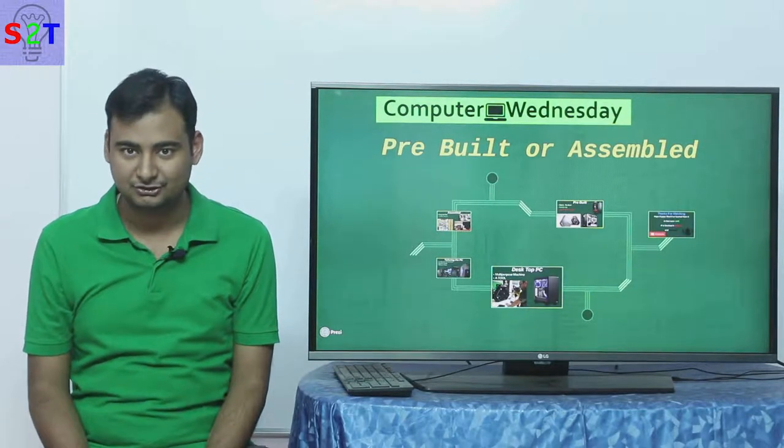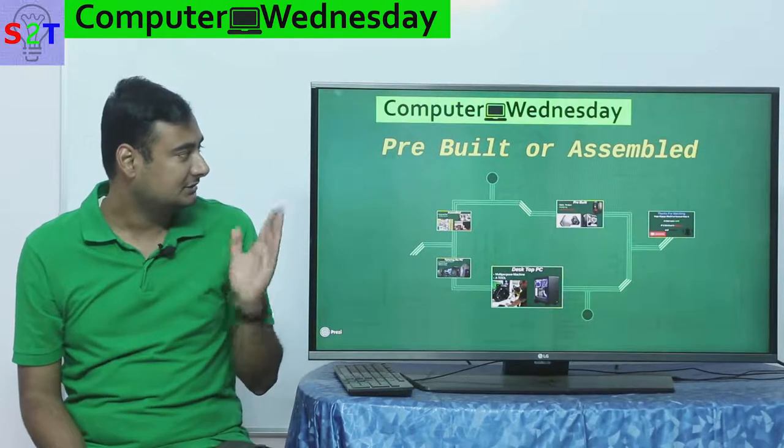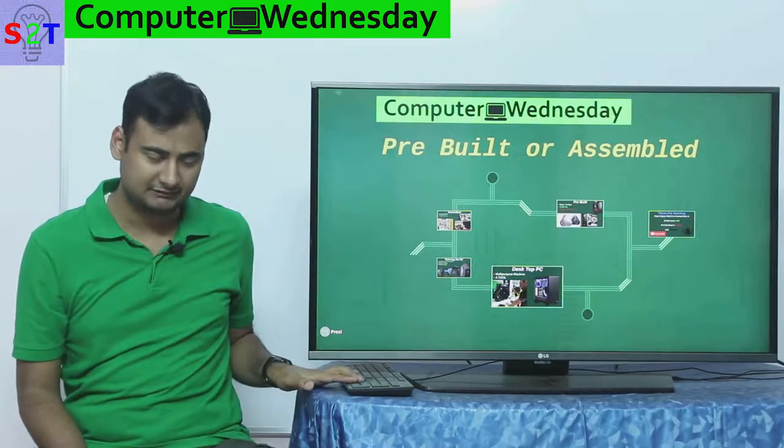Hello YouTube viewers, welcome to my show Computer Witness Day. In today's episode we're going to take a look at a very interesting topic: whether you should buy a pre-built system from Dell or HP, or assemble it yourself. So let's dive right into it.